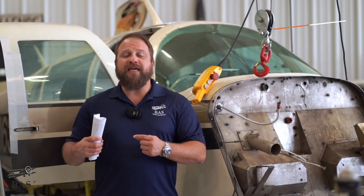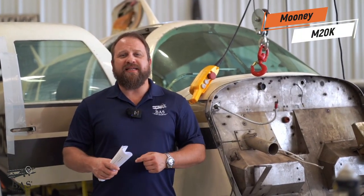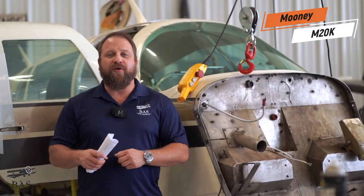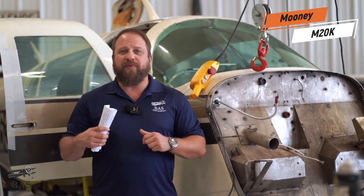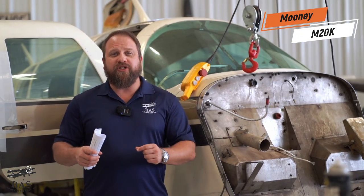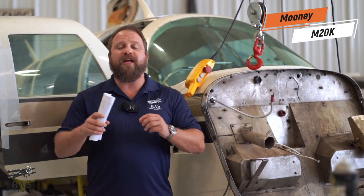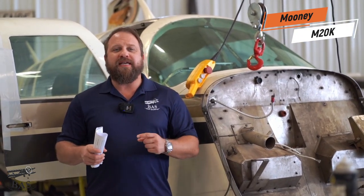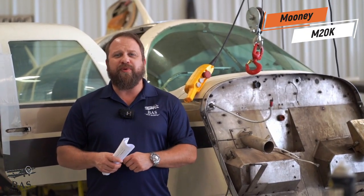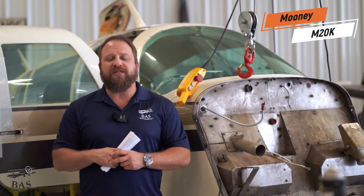Next up we have this Mooney M20K, in the disassembly hangar for that classic gear-up landing scenario. Mooney pilots know this airplane is all about speed and efficiency, and our mechanics are diligently working through this aircraft to recover every part available. The TSIO-360 engine, a full stack of Garmin and King Avionics, and it's even got a uAvionics tail beacon. We're going to get lots of good Mooney parts from this aircraft — if you're in need, let us know.